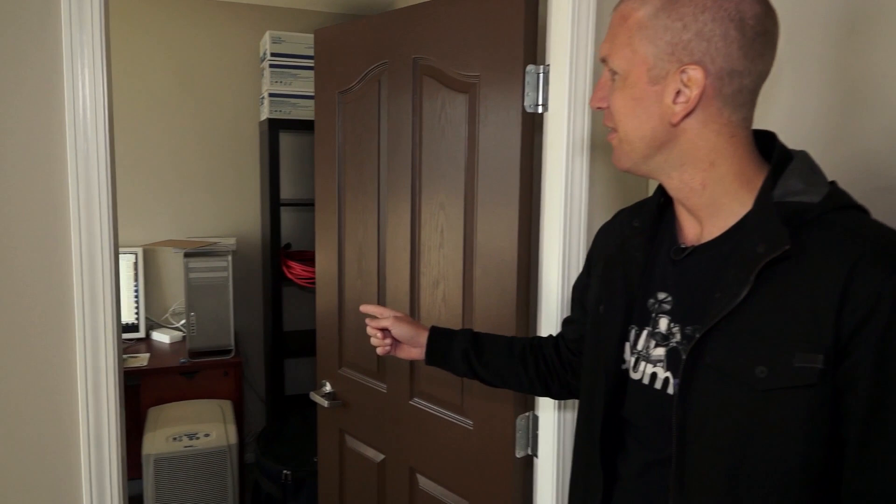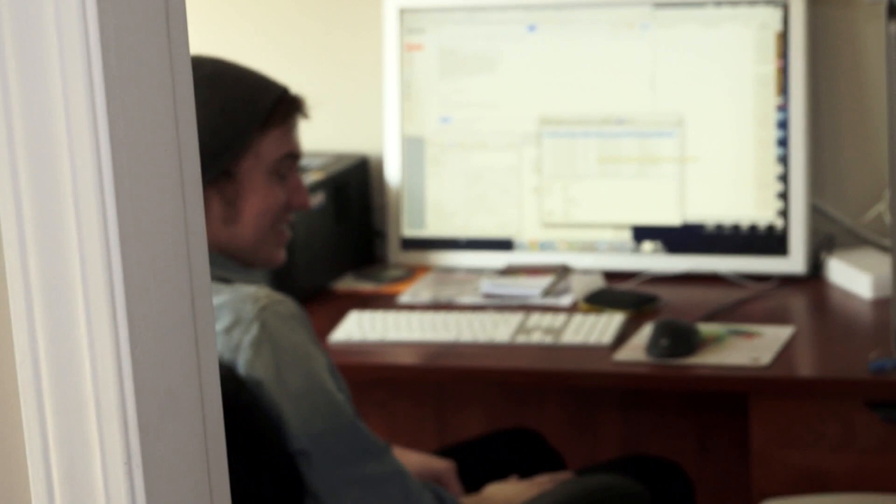We haven't fully decorated yet, but this is what we do here. To your left — or my right — we have the customer service ninja Justin. He's answering emails and talking to drummers all day. We have a nice little sitting area here as well.